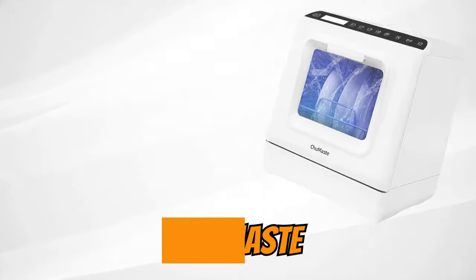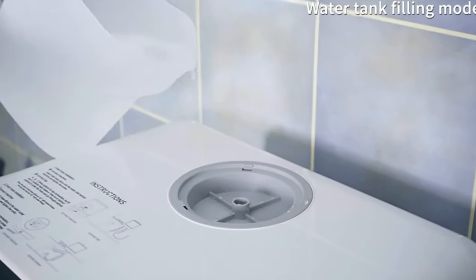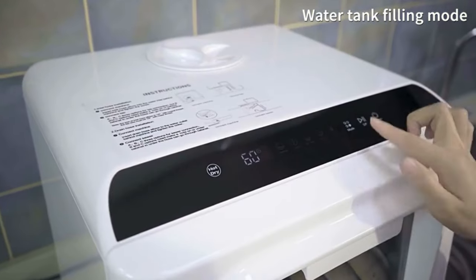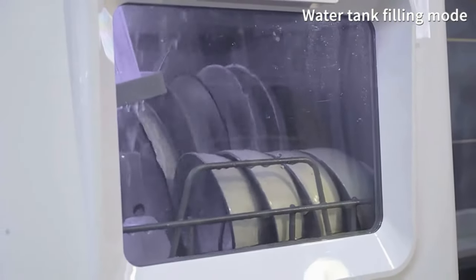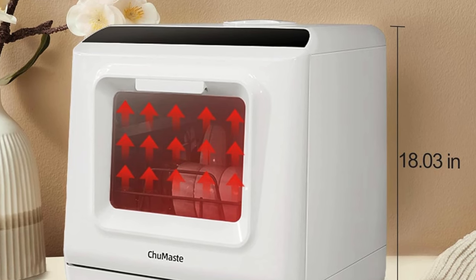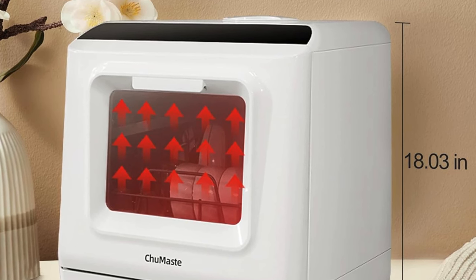The ChewMast countertop dishwasher can do more than just wash dishes — it can also wash fruits and vegetables to remove pesticide residues, thanks to its ingredient purifying function. It can hold four rice bowls, seven plates, three large cups, two milk bottles, and twelve spoons and forks. Standing at just 18.03 inches tall, it suits the height requirements of most kitchen cabinets.